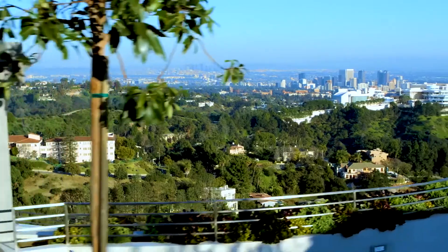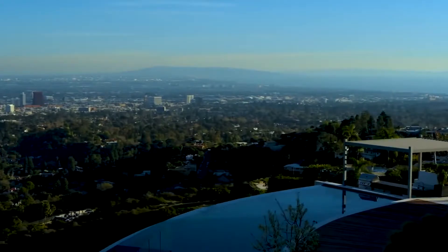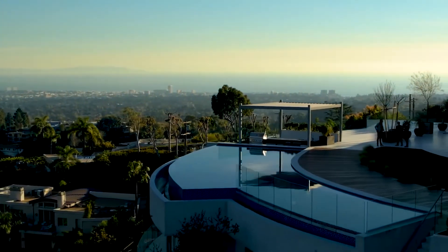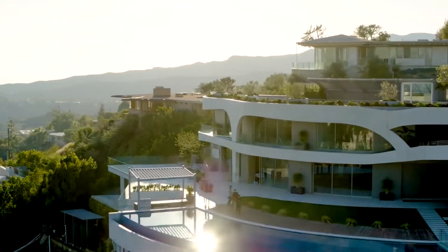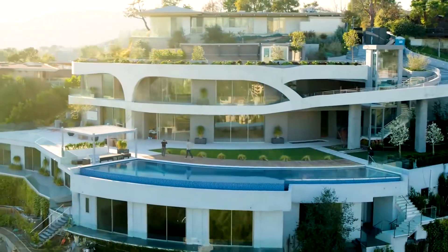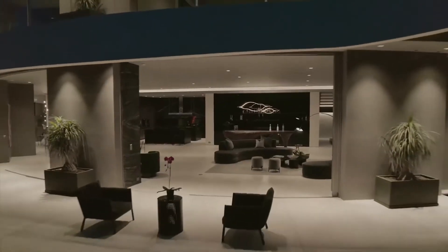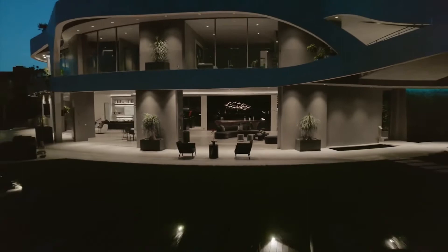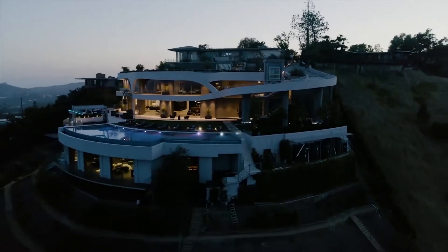The pool is lined by some of the comfiest sunbeds you could ever wish for. On a beautiful sunny day, you can lie on one of these beds with a book in your hand and let the sun do its magic. A mansion like this will have some of the most luxurious amenities that we could only dream of — and there is a whole level just for that.